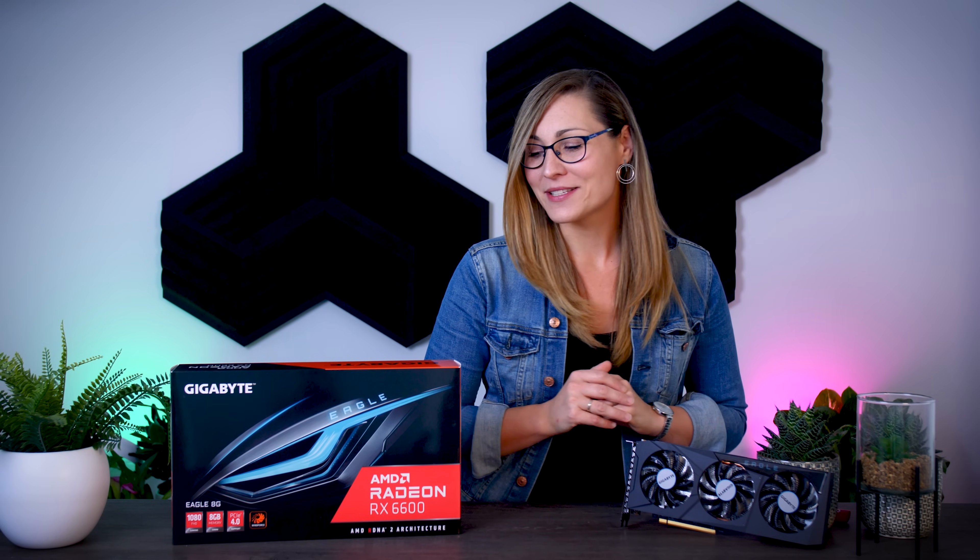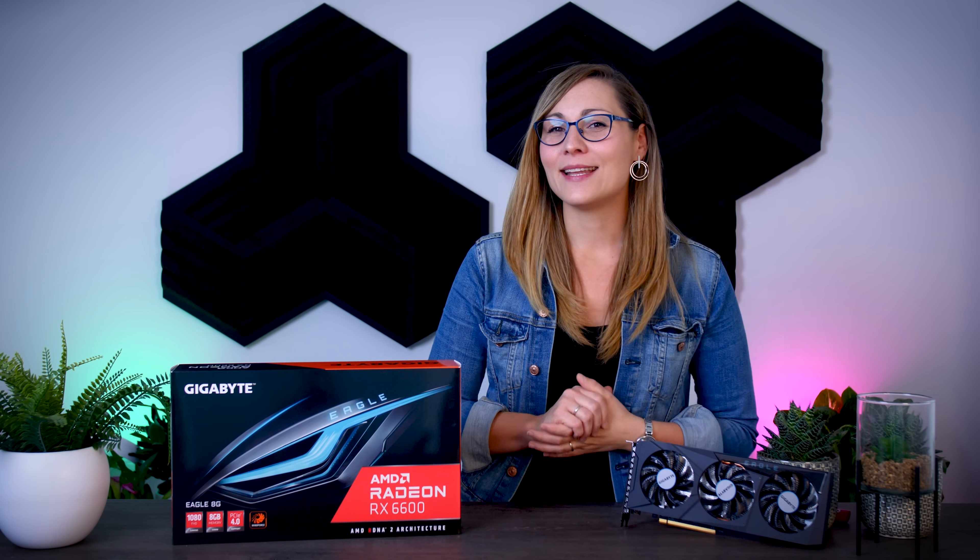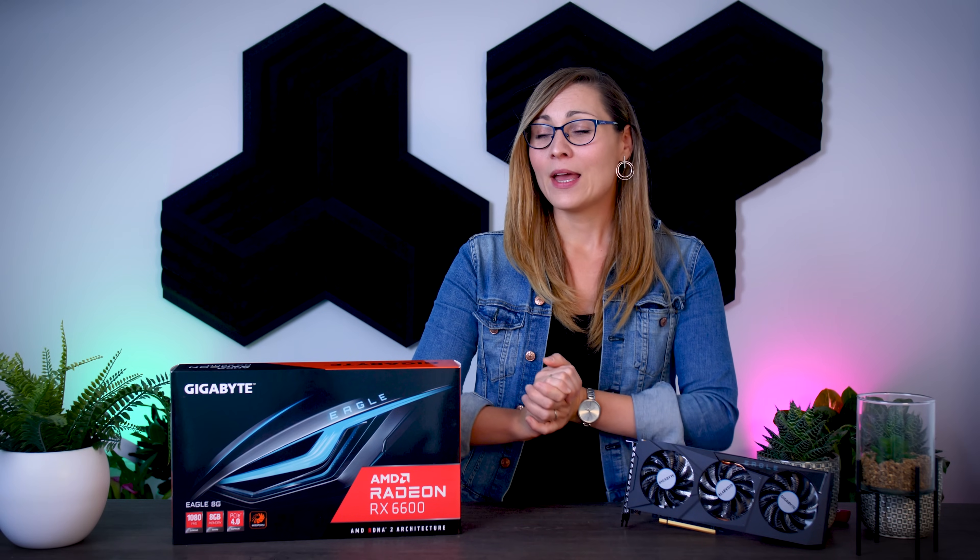Meet the Radeon RX 6600. AMD's brand new mid-range card that should be the most affordable GPU on the market. It is supposed to be a decent 1080p card with an MSRP of $329 without taxes in the US, or around €350 with taxes in the EU, which in theory is completely fine. But the reality is that actual retail prices will be way above that.